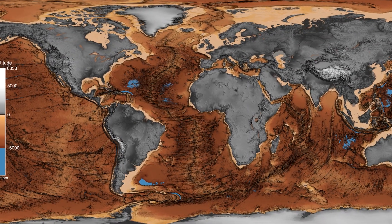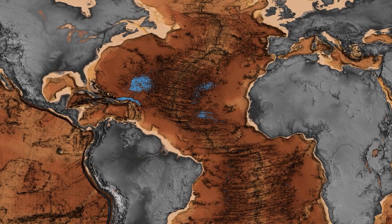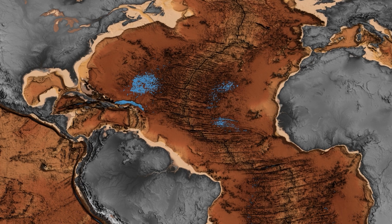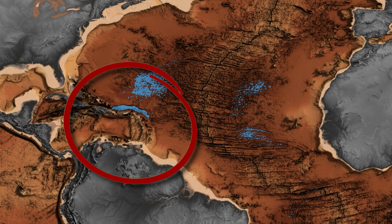Moving to the Atlantic Ocean, we encounter another impressive geological wonder, with depths descending to approximately 8,376 meters. This is the Puerto Rico Trench.